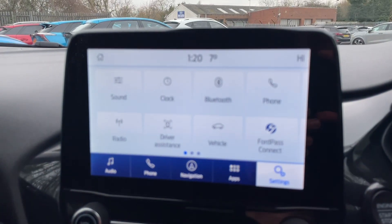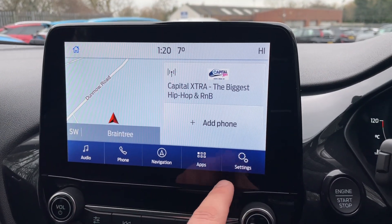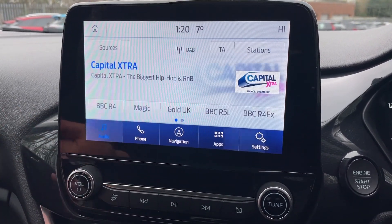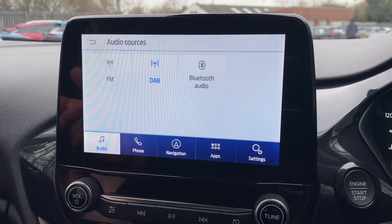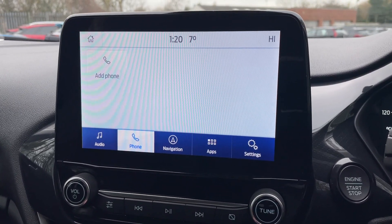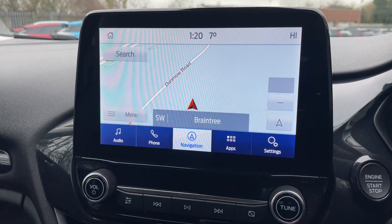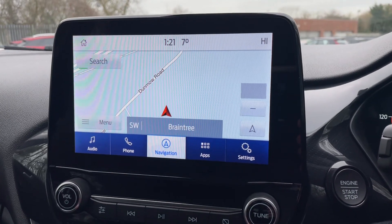This is the SYNC 3.4 module — we know that because of the dark blue band at the bottom of the screen. It divides beautifully into audio — with sources including FM, DAB, and Bluetooth audio — phone connectivity where you can add your phone via Bluetooth, and next up is navigation. It's a lovely navigation system; simply type in a postcode, and as you can see, it's nice and responsive and will navigate your route straight here to Perkins Garages.